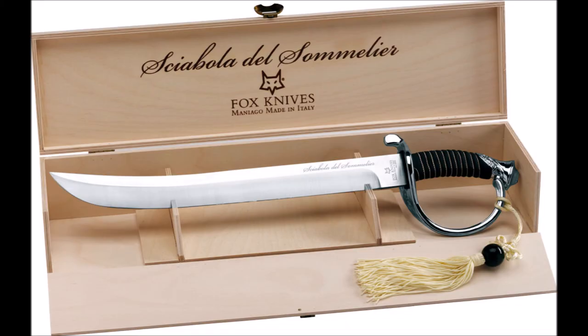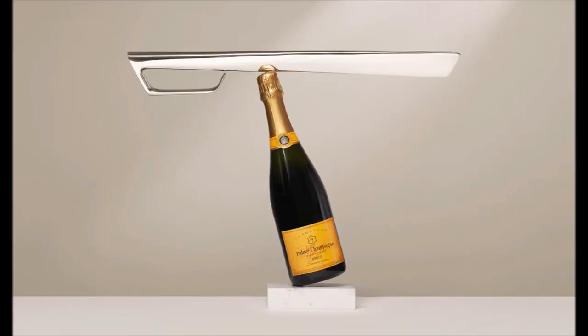They also make specialized swords for sabrage called, not sabers, champagne swords. These are usually fairly short — only about 30 centimeters or 12 inches long — and they also have blunt edges since sharpness is optional.